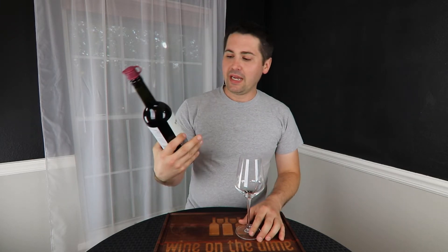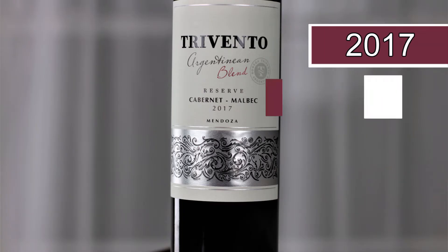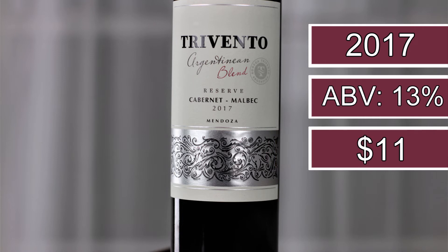Hey everybody, this is Stuart with Wine on the Dime. If you just survived the whitest guy ever pronouncing hello in Spanish, then you have made it to this video. This is the Trevento Reserve Cabernet Malbec Argentinian Blend. It is a 2017, 13% alcohol by volume, and I paid $11 for it at my local grocery store.